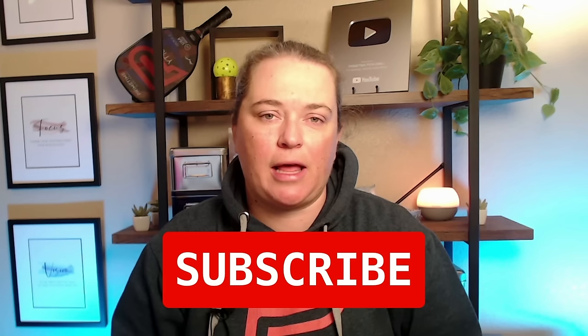I'm Nicole Havlicek, this is Primetime Pickleball. We've helped thousands of players play better pickleball and we can help you play your best game too, all while having more fun on the court. Please be sure to subscribe to this channel and hit that notification bell icon so that you can be notified anytime we release a new video.